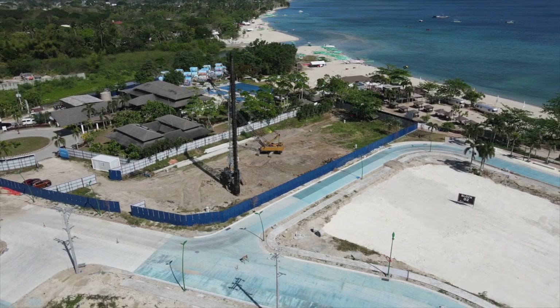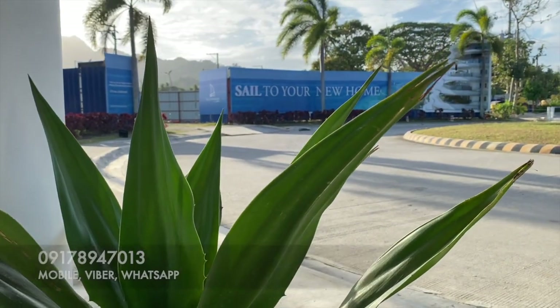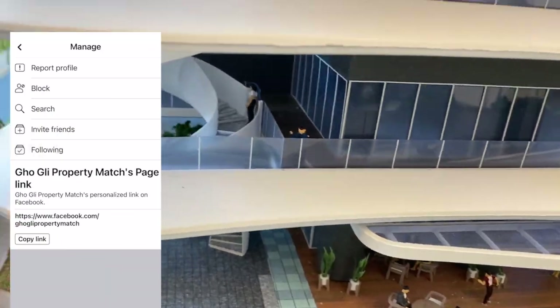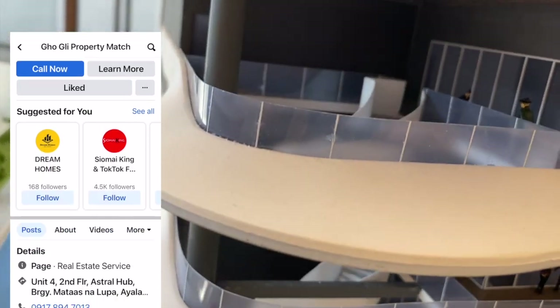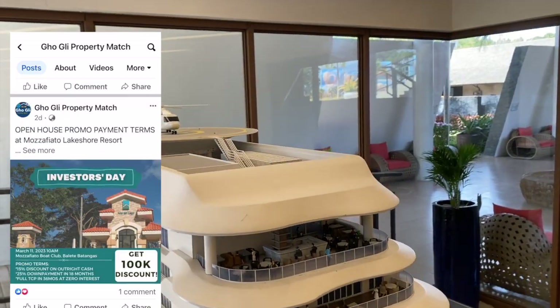Kung may mga ipulis po kayo about The Spinnaker dito po sa Club Laia, tawagan niyo lang po kami sa number namin 0978-947-01. At kung gusto niyo po makakita ng property tours tulad po nito, i-click niyo lang po ang like, subscribe at bell button para ma-notify po kayo. Sa Facebook at Instagram din po kami — tap niyo lang po ang Googly Property Match, click like and follow para ma-notify din po kayo sa mga promos, open houses, and project updates. At para sa mga available na listing, visit lang po kayo sa googly.com.ph. Muli po ako si Joanne — maraming salamat po, hanggang sa ulit!